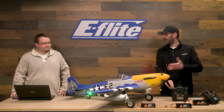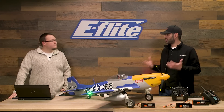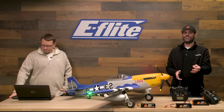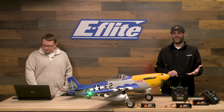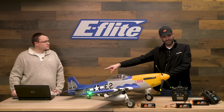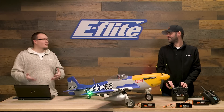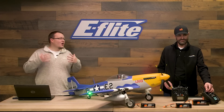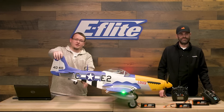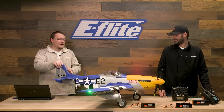This is a six-channel aircraft minimum. If you have the plug-and-play version, you need at least a six-channel transmitter. With the bind-and-fly basic version, if you want to use SAFE Select — which is optional — you'd want a seventh channel. Channels include throttle, ailerons, elevator, rudder, functional flaps, and retractable landing gear. I want to highlight the tail retract: the 1.2-meter Mustang doesn't have a scale tail retract, but we went all the way with this one — functional scale tail retract in the correct scale location.